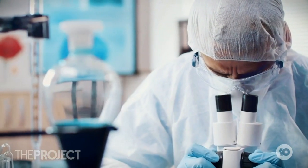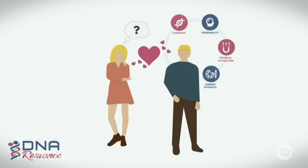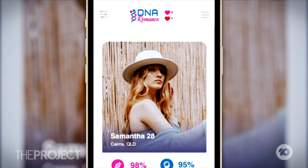DNA Romance brings the elements of chemistry to online dating by evaluating your DNA and looking at genes that correspond to human attraction. So how does it all work? We'll send you out the kit, you'll do a cheek swab, and you'll post it back to the lab. It's like any other dating profile, except you've got a little bit of extra information. If I'm going on dates, I'm probably shedding some saliva anyway, so why not put it to a good cause?